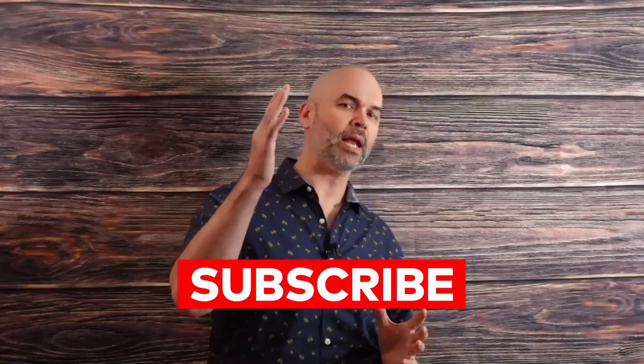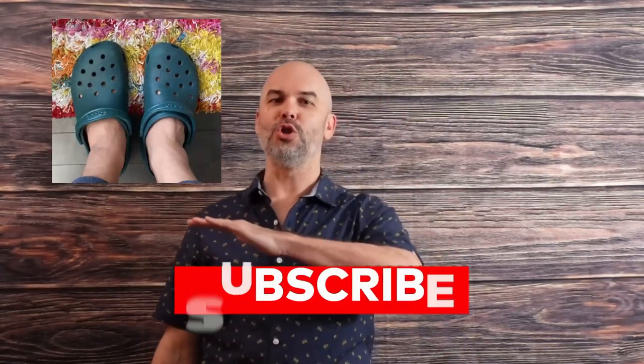Shoes can single-handedly destroy your outfit. Right out of the gate, here are just a few suggestions: no Crocs, no toe shoes. Absolutely 100% — stop it.